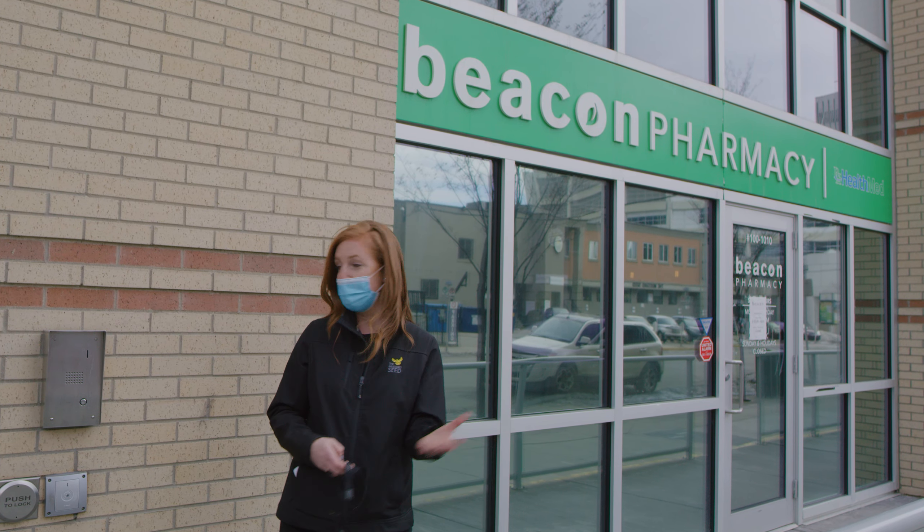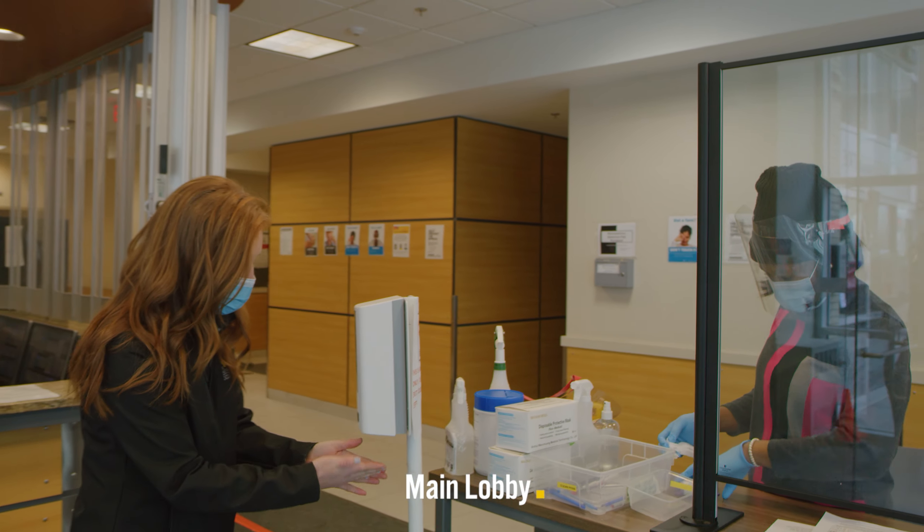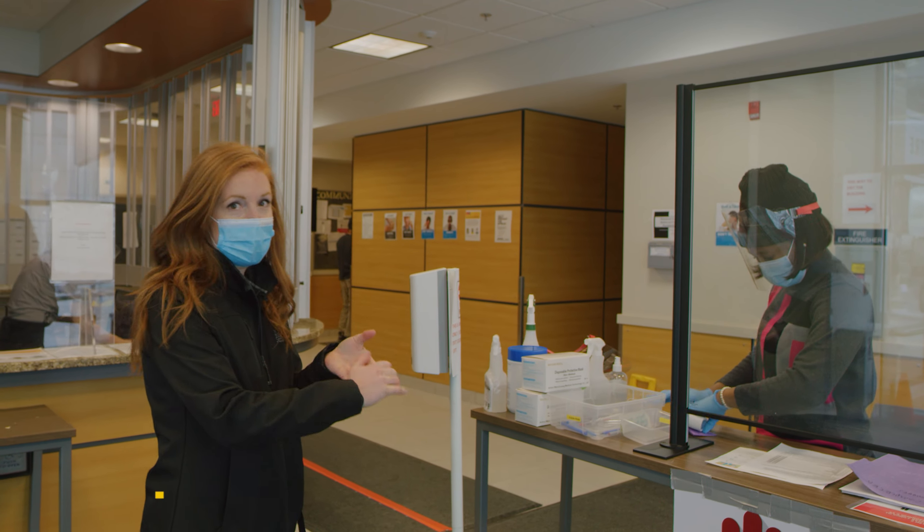From here we will head into the housing building. When a resident or a guest walks into this space, we of course have our COVID protocols where we want to stay safe and prioritize health.